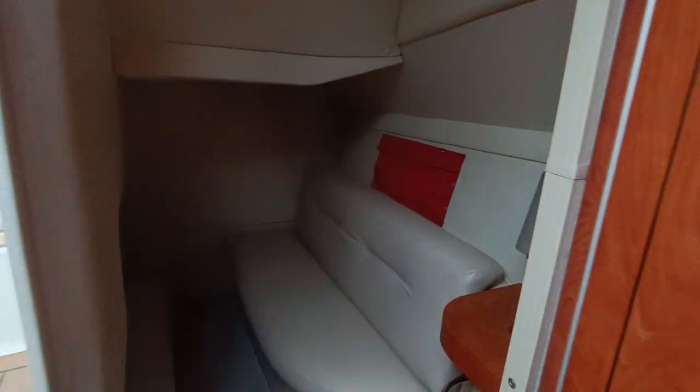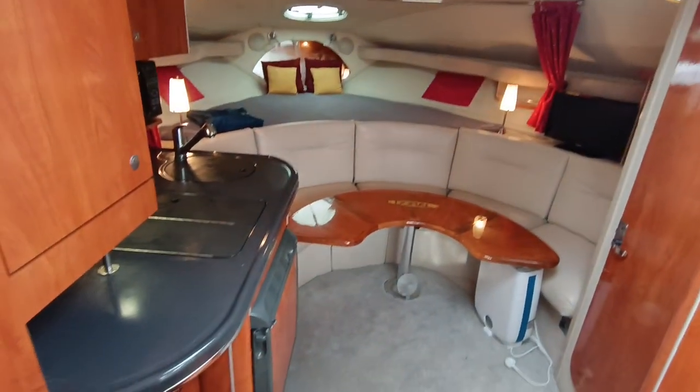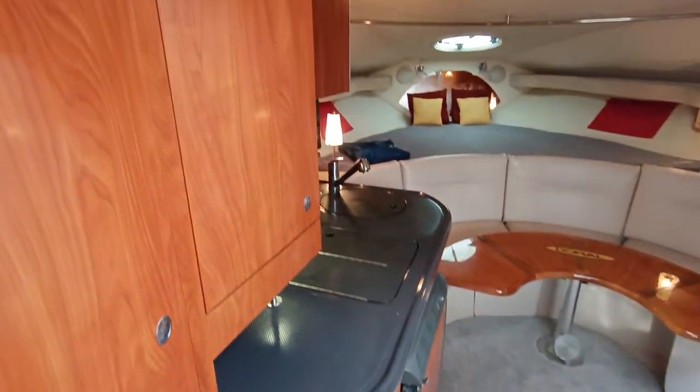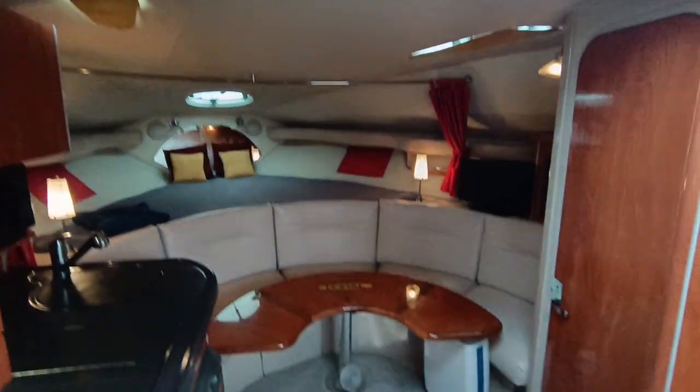Half cabin. It has a large underslung double berth. Lovely cabinetry and storage down the far end. I can pretty much stand full height in the entrance of the bedroom. You can also see the beautiful saloon, headlinings, and covers over the skylights.